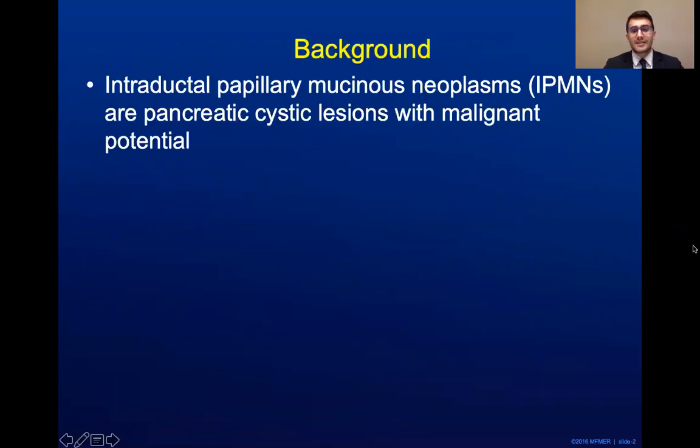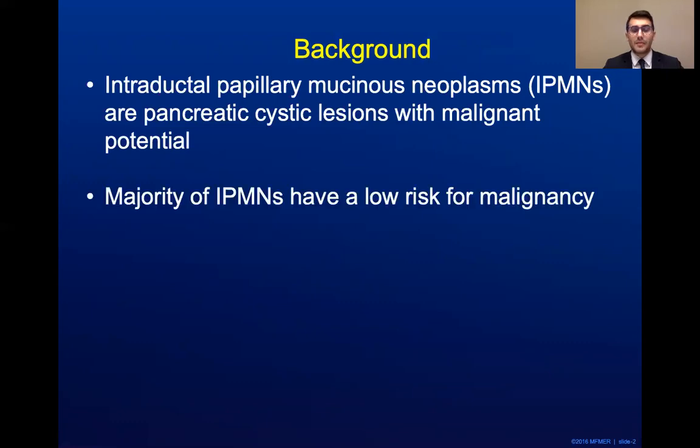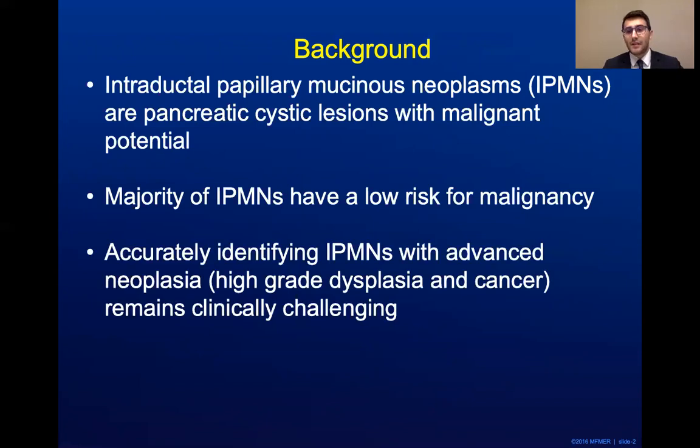IPMNs are pancreatic cystic lesions with malignant potential, though the majority of IPMNs have a low risk for malignancy. Accurately identifying IPMNs with advanced neoplasia remains clinically challenging. Advanced neoplasia encompasses both high-grade dysplasia and cancer. Identifying advanced neoplasia is important as these IPMNs are most likely to benefit from pancreatic surgery, given the current morbidity and mortality of the procedure.